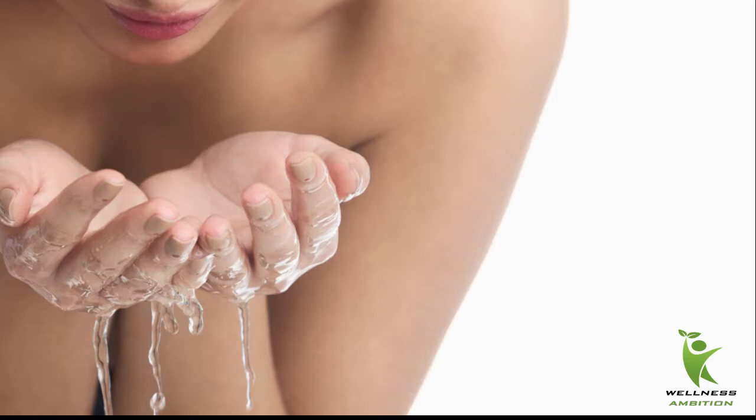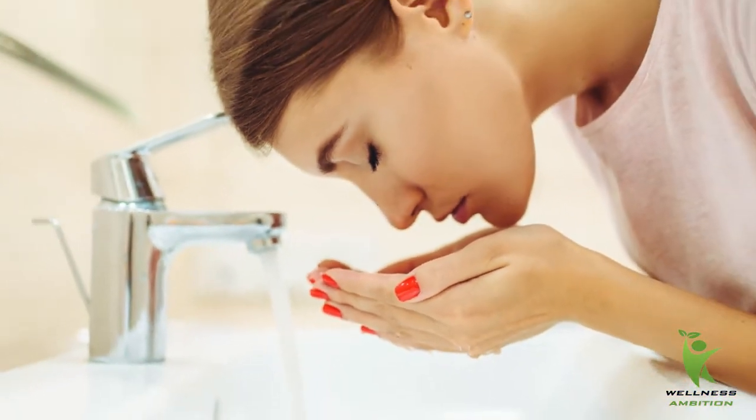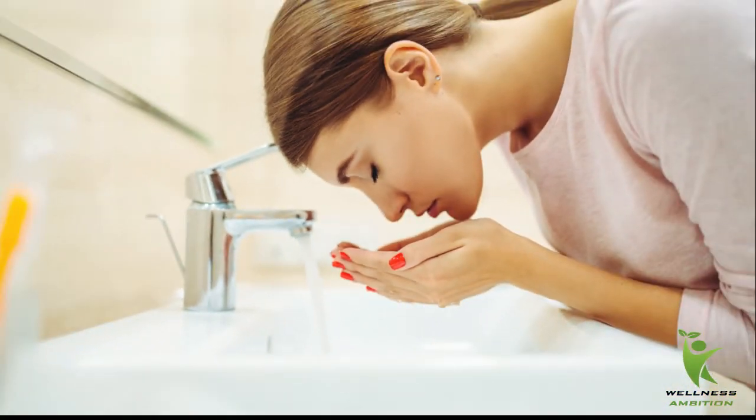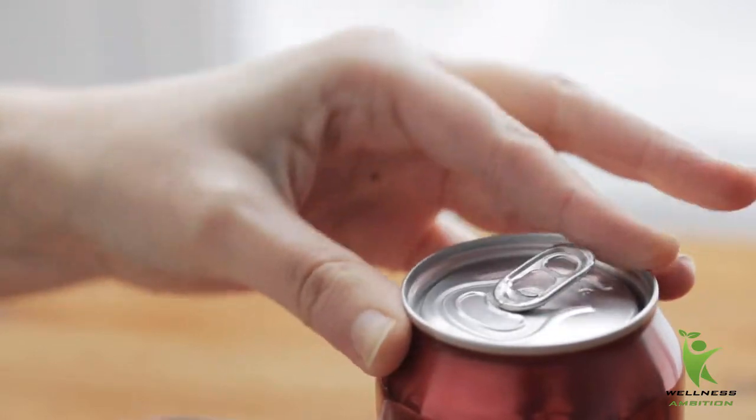Soak your eyelids. Most times, dry eyes are a result of blockage of oil glands in the eyelids, causing moisture to dissipate faster. To resolve this, soak and wash your eyelids morning and evening. Soak a clean cloth or towel in warm water and place it over your eyelids for three to four minutes.